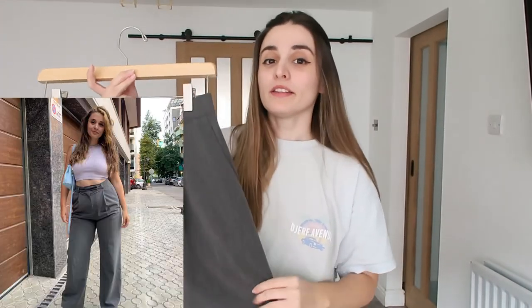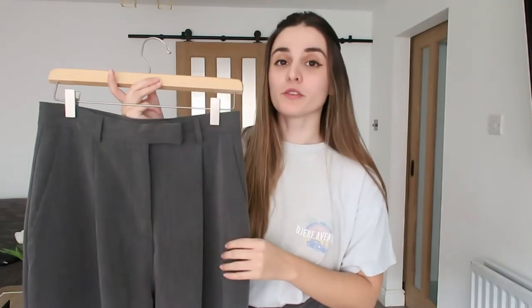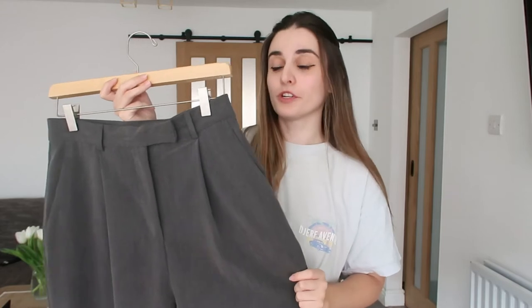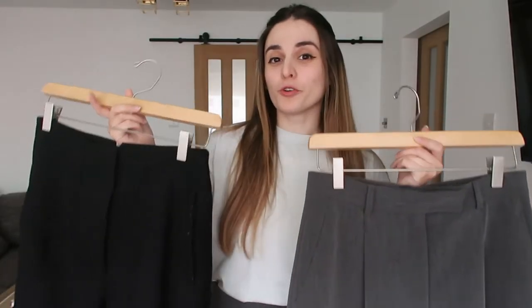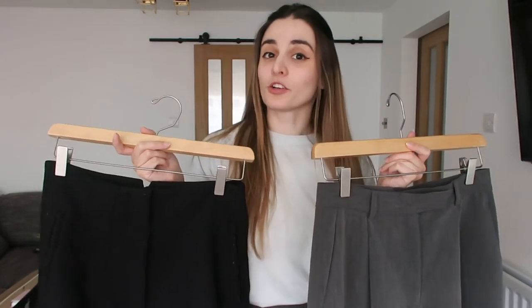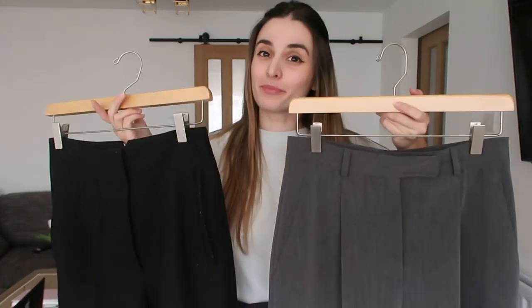If you follow me on Instagram you probably know that I've been wearing this exact pair of trousers to death — I've worn them so often because they are the most comfortable thing ever. They're perfect for any occasion, you can dress them up and down, so I've worn them a lot for the past two years, definitely more than the miniskirt because I prefer trousers. The best way to show you the difference between a good quality piece and one that's just going to last a couple of months is by comparison.